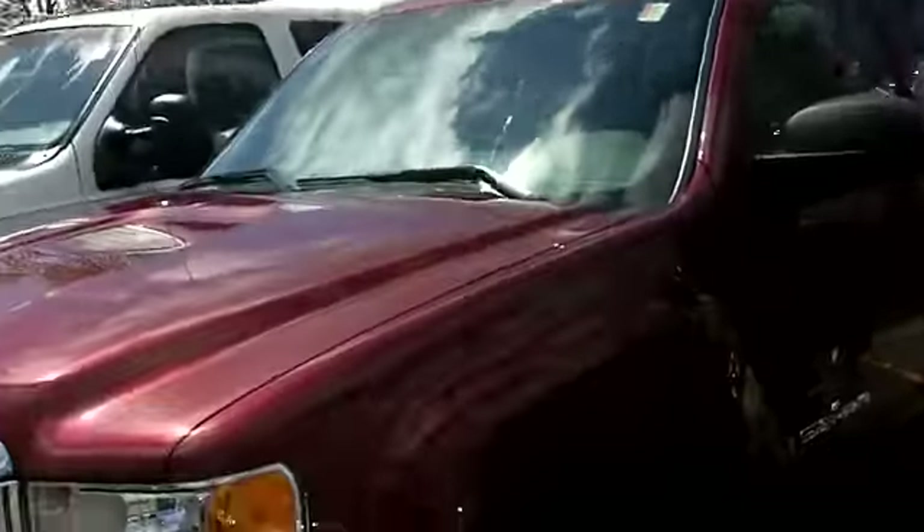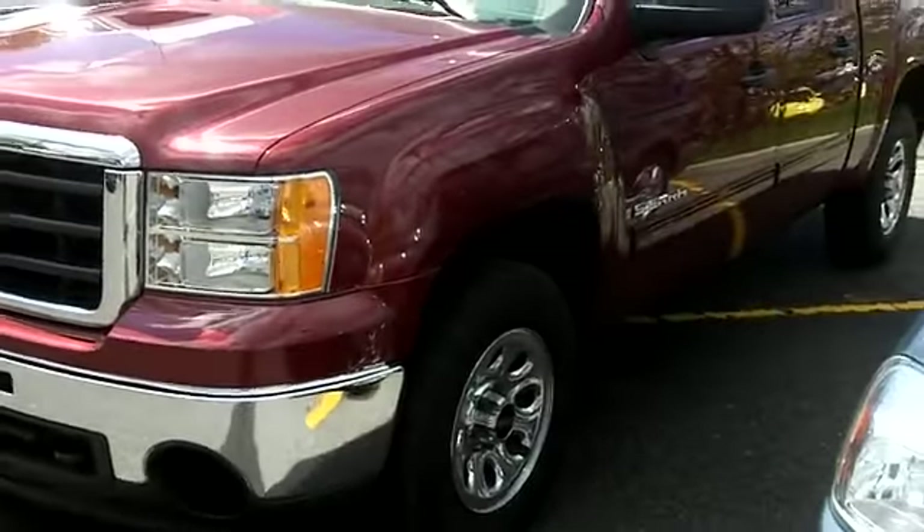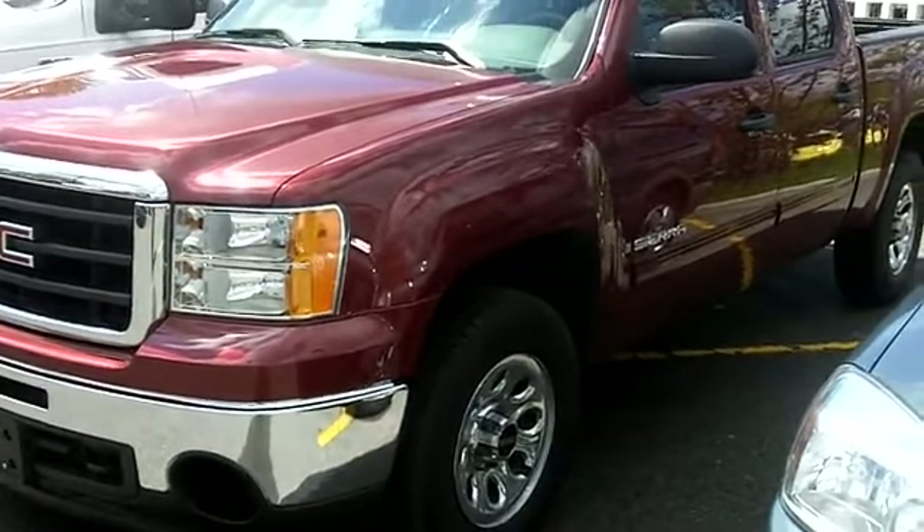Hi again everyone, Gord Smith here at Turpin Auto World, 185 Robertson Road in Bell's Corners, Motto's Internet Guide. Today I'm here to show you another new arrival — a beautiful 2009 GMC Sierra 4x4 Crew Cab.